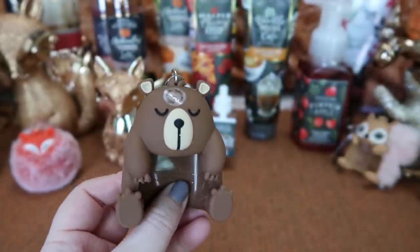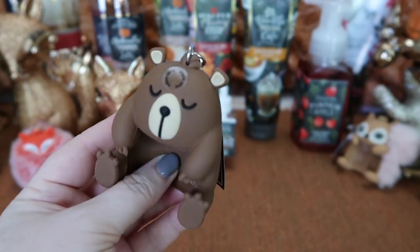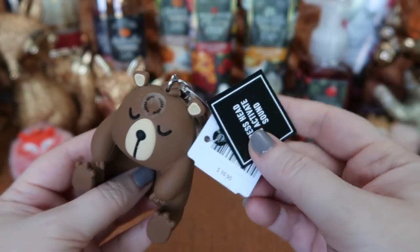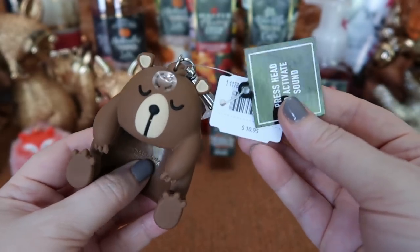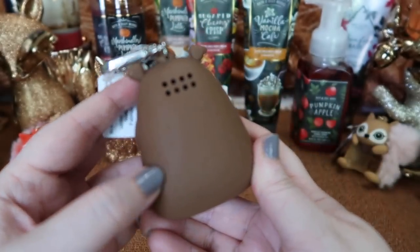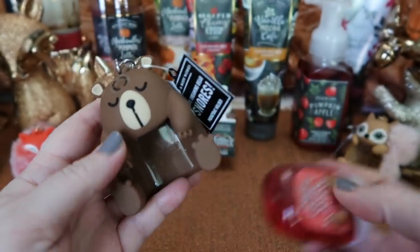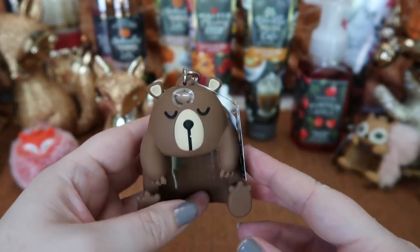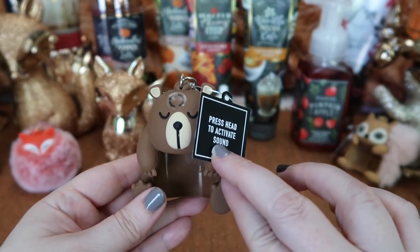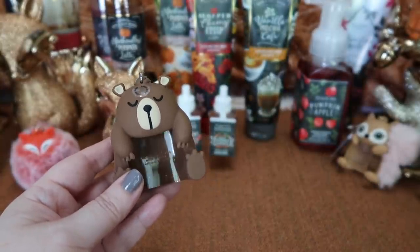The next pocket back holder I picked up is this adorable little bear. It actually snores — why do you need a snoring pocket back holder? I don't know, but it's super cute. This one is $10.95. Look at its little toes — I think the little toes and hands are so cute. You can see it has the speaker in the back, and of course the pocket back goes inside so you'd be able to see the label. When I first saw it in the store I thought, do I really need this? Then I went back and decided I did.